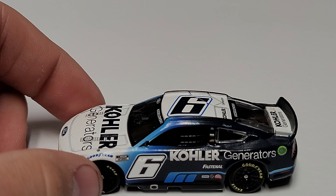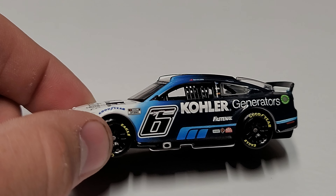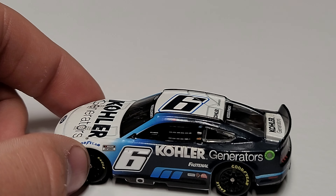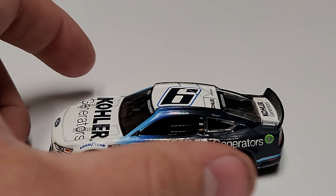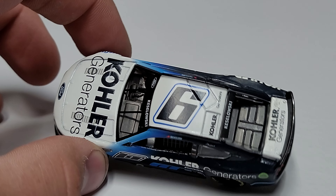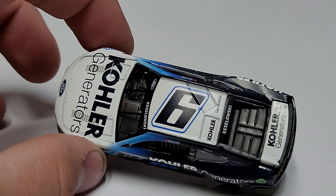Let's take a close look at the car itself. Starting on the left side, we've got a nice big chrome number six, pushed a little too far forward in my personal opinion. They've got 'Kohler Generators' and ran out of room because of the ethanol ring. I kind of wish they could have moved that ethanol ring up on top of the car — that would have made more room for the sponsor area.